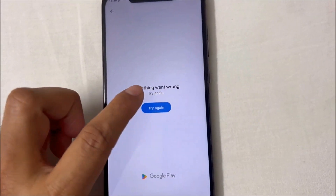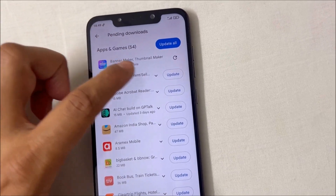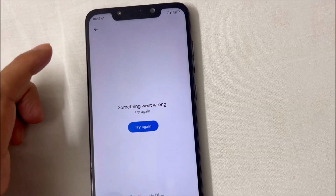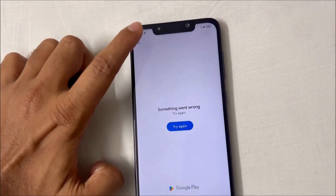Something went wrong, try again. Today we will fix this common issue on the Google Play Store. As you can see, despite running the internet there is absolutely no response at all on the Play Store. However, when you are connected to Wi-Fi you are able to run the Play Store successfully.